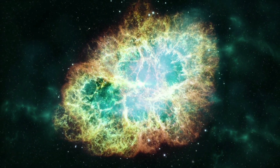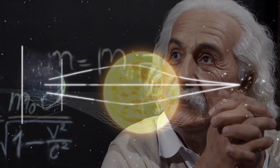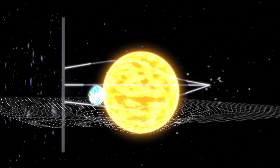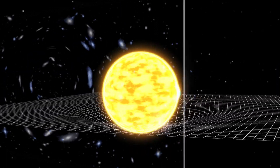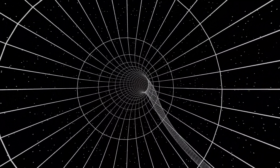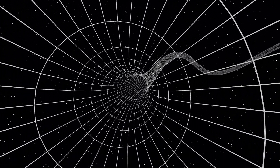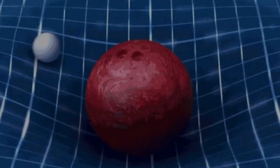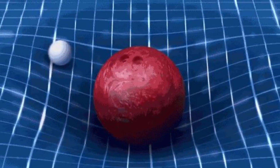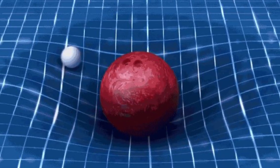That's where Einstein comes in. Gravitational lensing is a phenomenon predicted by Einstein's General Theory of Relativity, published in 1915. The theory suggests that massive objects warp spacetime, and light traveling near these massive objects will have its path bent. Imagine a bowling ball placed on a trampoline — it distorts the surface around it. If you roll a marble nearby, its path curves toward the depression. That's how gravity warps space.